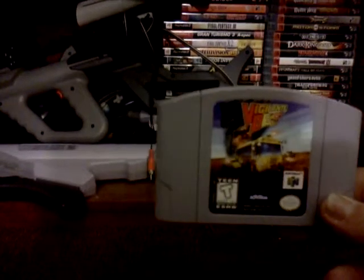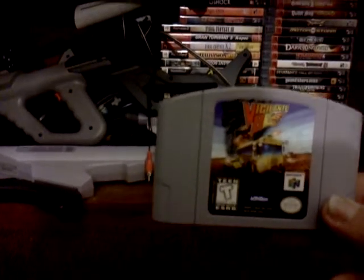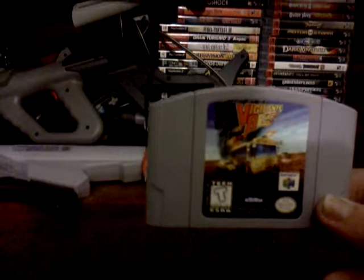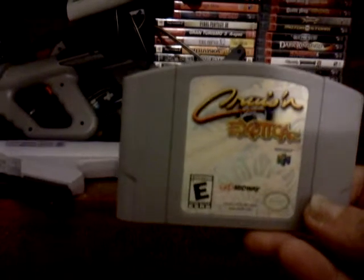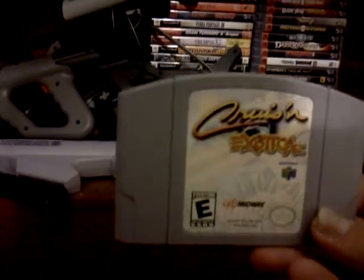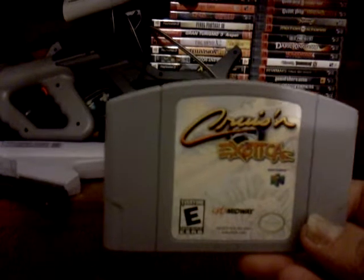We'll start out. Picked up Vigilante 8 for the N64 — I think of it like the N64 version of Twisted Metal. Fun game. We've also got Cruisin' Exotica. I've already got the other two Cruisin' games, so this completes the Cruisin' trilogy for the N64, which I like for the arcade racing style. Pretty good.